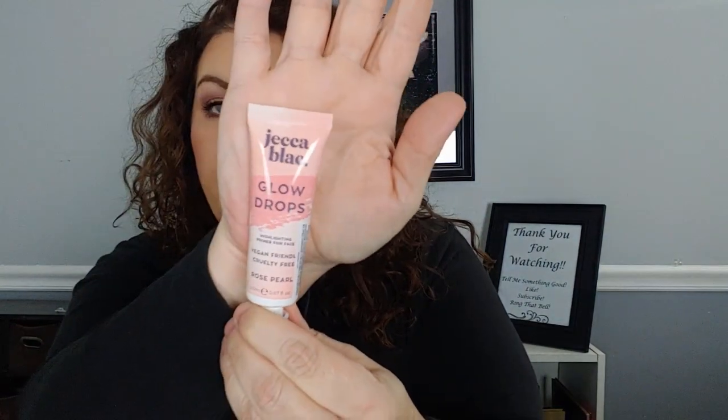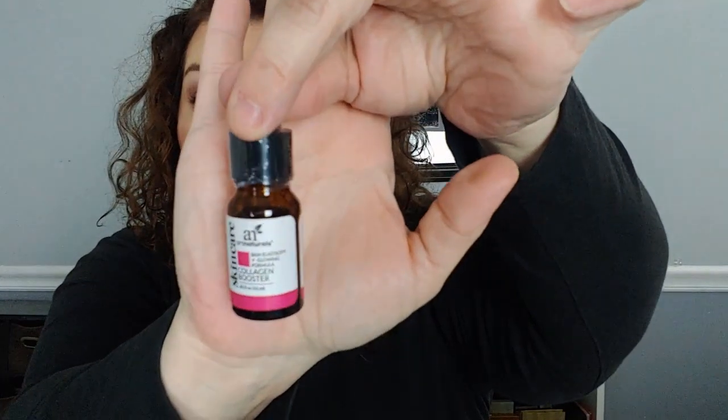I'm giving you these Jekka black glow drops — a highlighting primer for face. I also have this collagen booster — I can't quite read it — but it comes with a little eye dropper and it is sealed. And here is a face brush, and this is by — Kala, I believe.